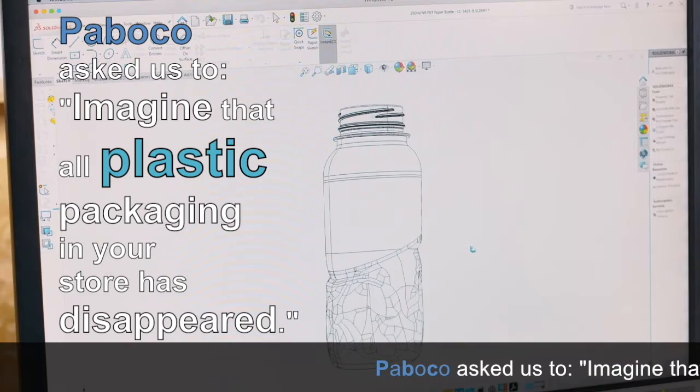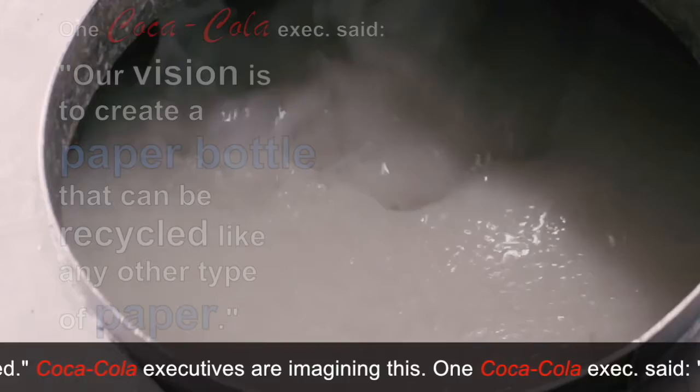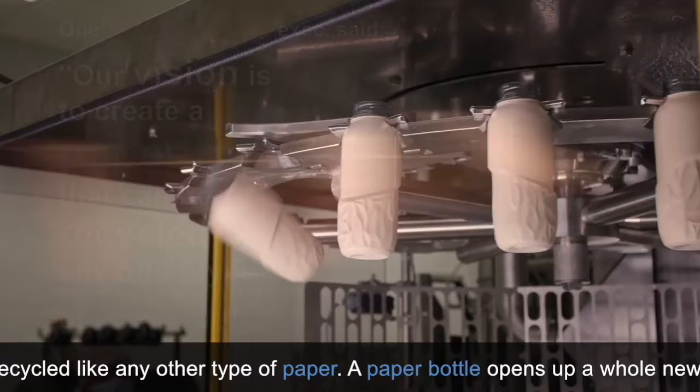Papaco asked us to imagine that all plastic packaging in your store has disappeared. Coca-Cola executives are imagining this. One Coca-Cola exec said: 'Our vision is to create a paper bottle that can be recycled like any other type of paper.'